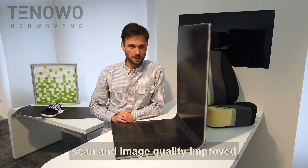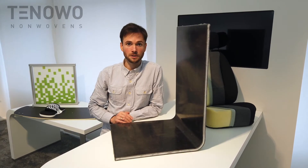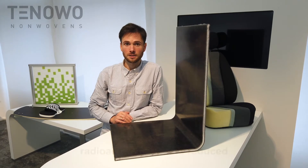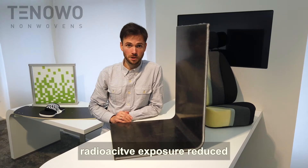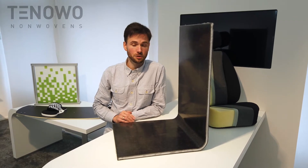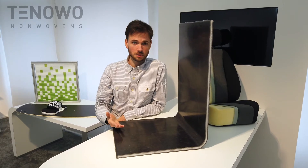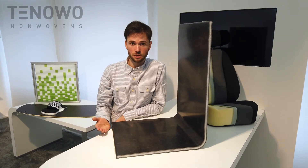On the one side, both the scan and the image quality of the X-ray machine are improved. And also, the radioactive exposure to the patient is reduced. So with the use of this carbon fiber non-woven, you can create better images and you increase the safety for the patients.